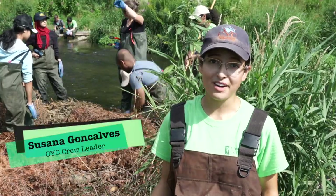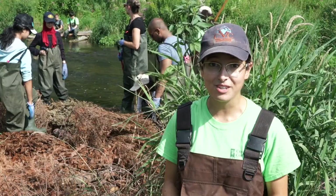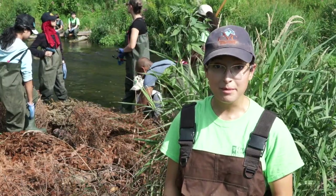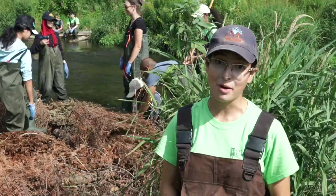Here we are today at the beautiful Upper Credit Conservation Area. I'm here with my Conservation Youth Corps crew of high school volunteers and we're installing some sediment traps to try and create some habitat space for brook trout and also to help combat climate change.